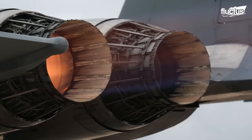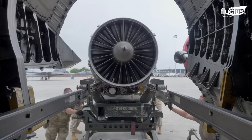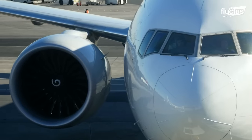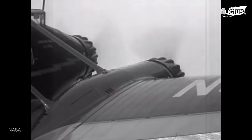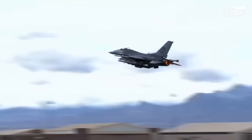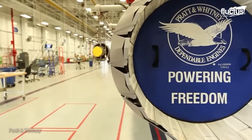Hello everyone and welcome back to the FLECTIZ channel. The need for dependable, high-performance engine designs has become more and more necessary with the advancement of the aviation industry, both in the military and civilian air transport sectors. This need became very obvious as far back as the 1950s when airplanes began switching from propeller-driven engines to jet engines. Aero engine manufacturers have been in a neck-to-neck race to meet this pressing need, with Pratt & Whitney counting amongst the most successful of them.